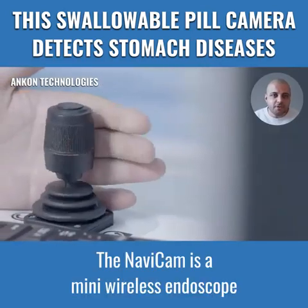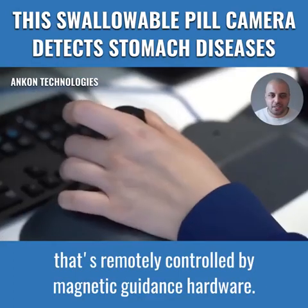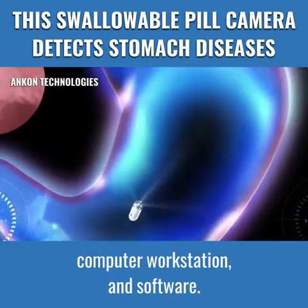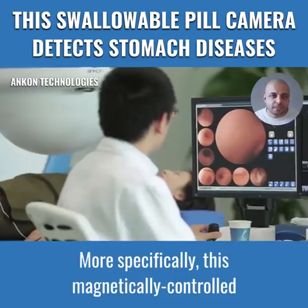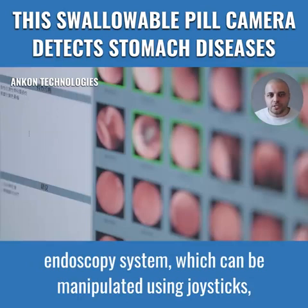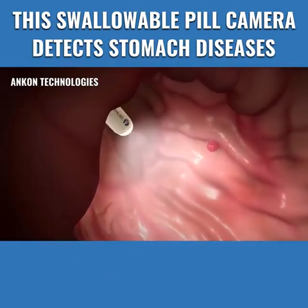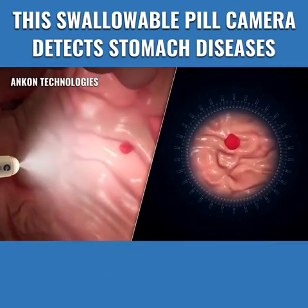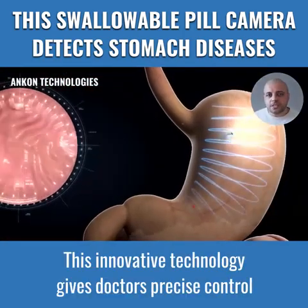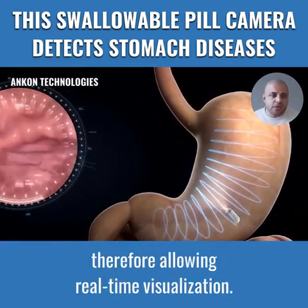The Navicam is a mini wireless endoscope in a single-use capsule that's remotely controlled by magnetic guidance hardware. This consists of a magnetic guidance robot, computer workstation, and software. More specifically, this magnetically controlled endoscopy system, which can be manipulated using joysticks, is used to diagnose the upper gastrointestinal tract and small bowel disease. This innovative technology gives doctors precise control in a 360-degree full-grid scan with 2 frames per second, therefore allowing real-time visualization.